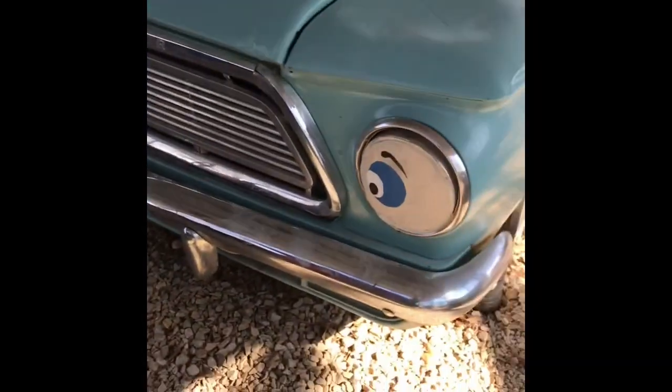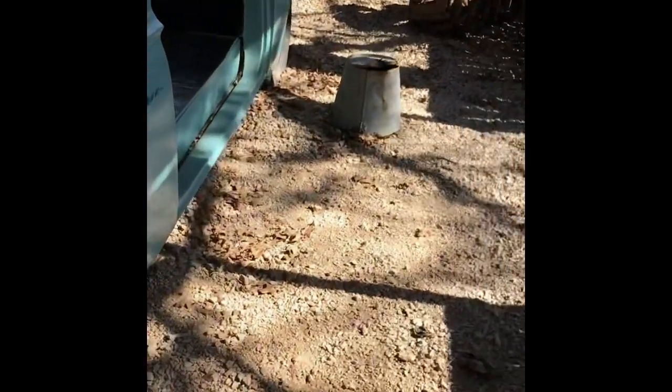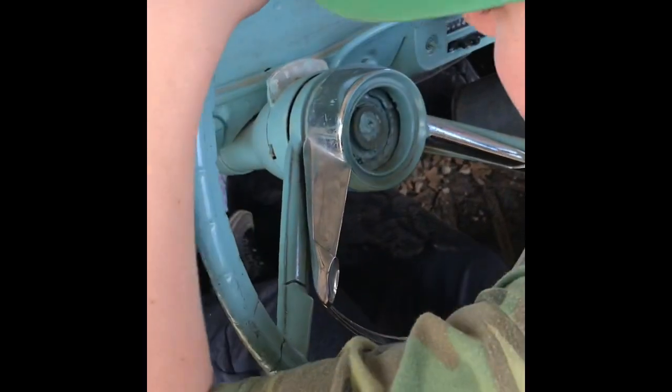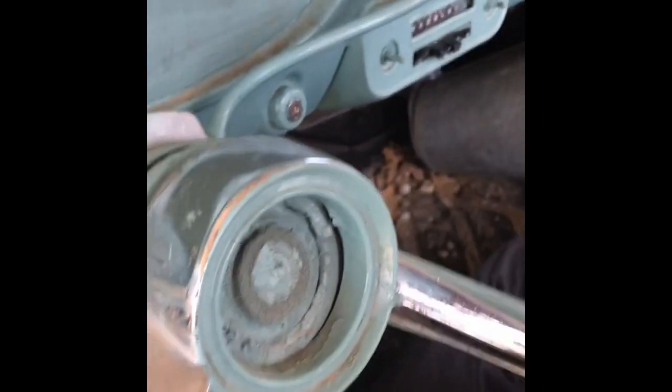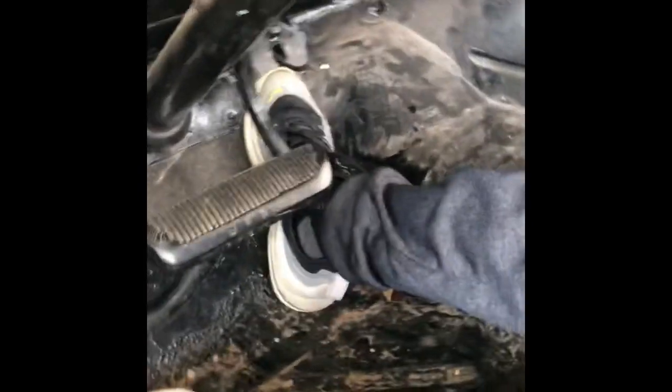Whoa, a bug! I never heard of a Rambler before. A Rambler? This is nice. Check this out — it's in park, but I don't know how these work. Let's see what this thing is. This brake is really big. Looks like the gas pedal is missing, but you can still kind of push it.